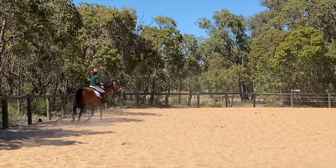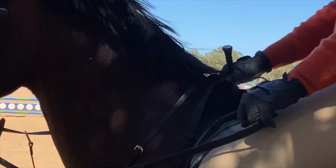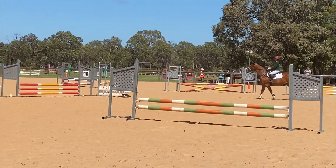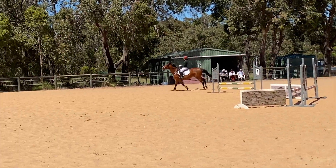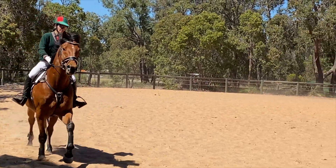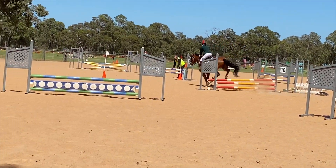We come back around to seven and then the eight — the one he knocks every time. Seven was fine, then he just knocked that rail, cleared the B of the double, then knocked the next one too. I'm not sure why he knocked that because his stride was all right. The stride to the last one was terrible, which is mainly why I wanted to do the round again — I just stopped riding at the last jump, which I sometimes do. He was like 'do I go, do I not?' and took a bit of a half-long spot.